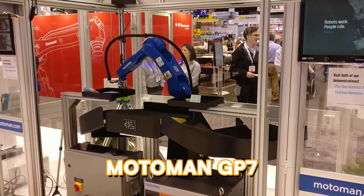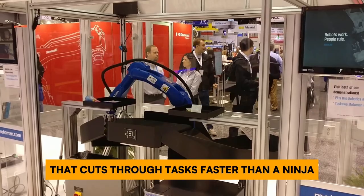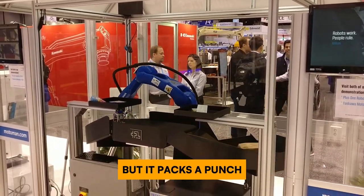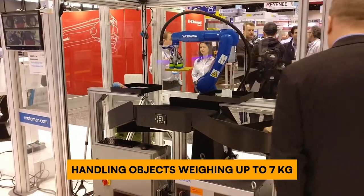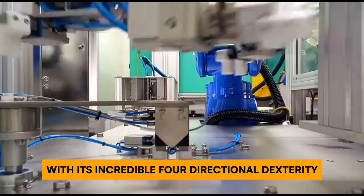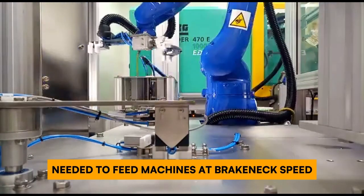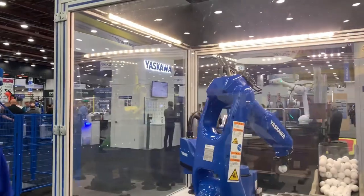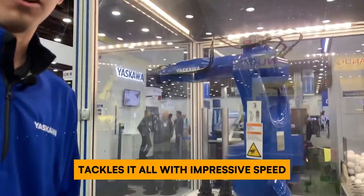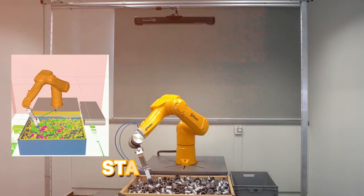Calling all speed demons on the production line — look no further than the Motoman GP7, the compact powerhouse that cuts through tasks faster than a ninja. This space-saving robot might be small but it packs a punch, handling objects weighing up to 7 kilograms with lightning-fast precision. Watch it twist, turn, and maneuver with incredible four-directional dexterity, feeding machines at breakneck speed and stacking boxes like a champion — all with its impressive 911-millimeter reach.